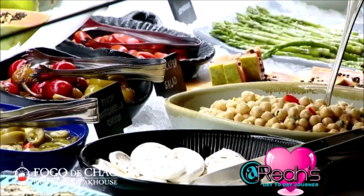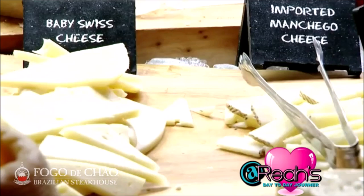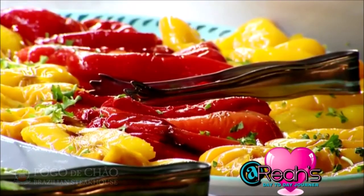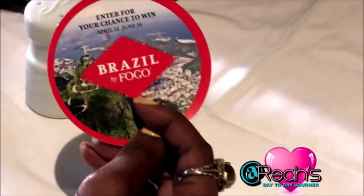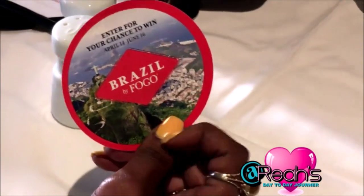They have a beautiful market night buffet with all types of imported cheeses and peppers. Also, when you go there and get to the table, you have a little red card sitting at your table — it kind of looks like a cup holder.